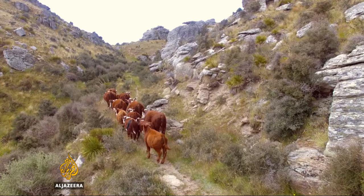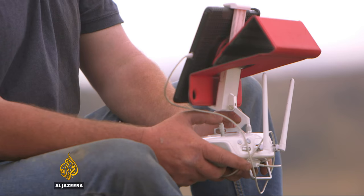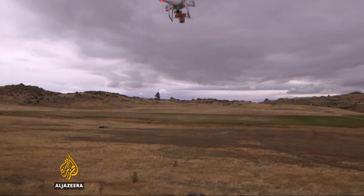Sanders started experimenting four years ago by tying a camera to an old radio-controlled glider. He then built his own basic drones to hone his aerial shepherding techniques. To some he even attached radio-controlled horns.